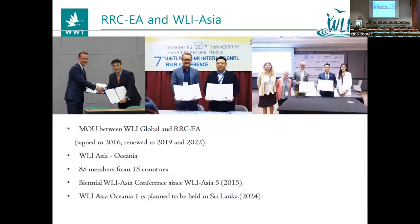Currently we have 85 member wetland centres in 15 countries. We have been organizing the biennial WLI Asia Conference since WLI Asia 5 in 2015. Before we signed the MOU with WLI Global, we cooperated with WLI and organized one WLI Asia Conference. The last one was WLI Asia 8, and we will restart as WLI Asia Oceania. The first WLI Asia Oceania Conference is planned to be held in Sri Lanka — Diyasaru Wetland Park — in 2024.